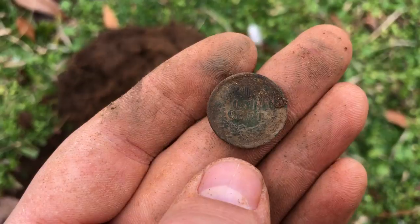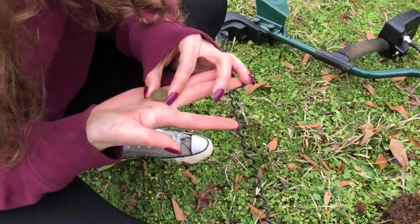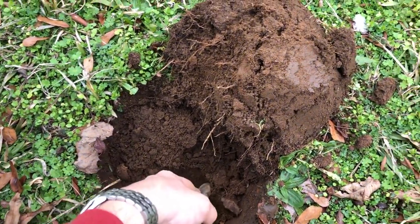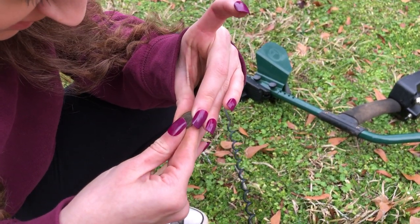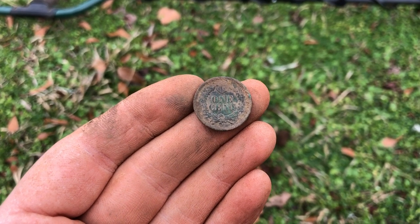I just got an Indian head penny. 1894. Man I'm so mad — I told you I wanted to find an old coin today. God, look at it, it is beautiful, it's in really good shape. 1894. Look at that. That is gorgeous.